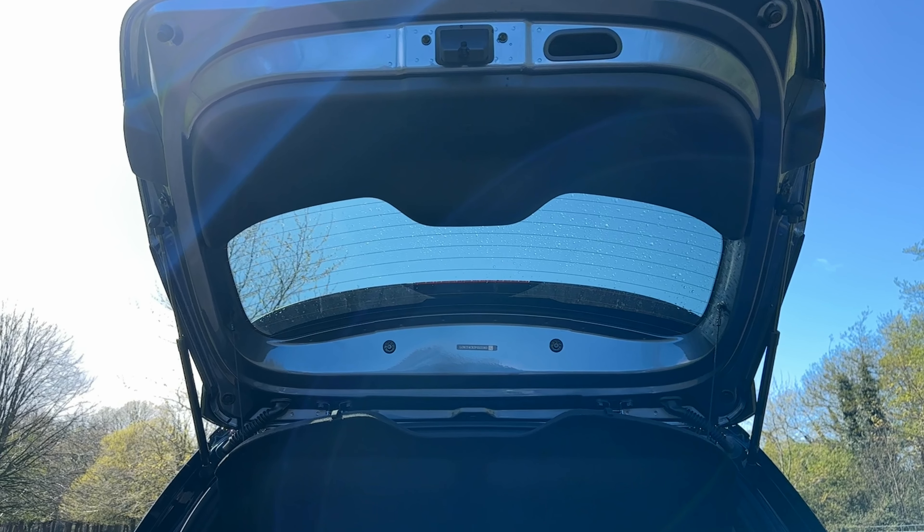Inside is a 12.8-inch rotating infotainment screen, vegan leather upholstery, heated front seats and a full-length panoroof. You also get rear privacy glass and a wireless smartphone charging pad.